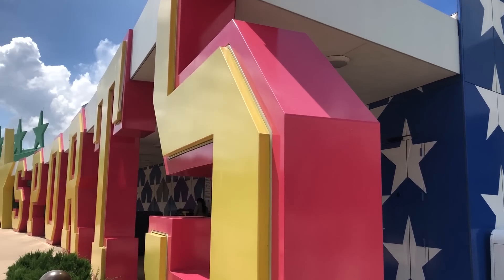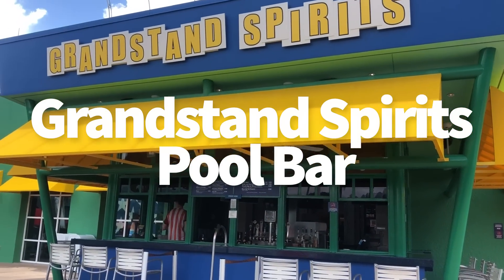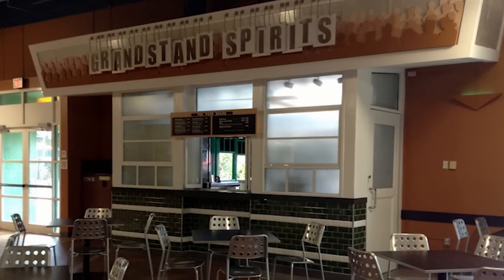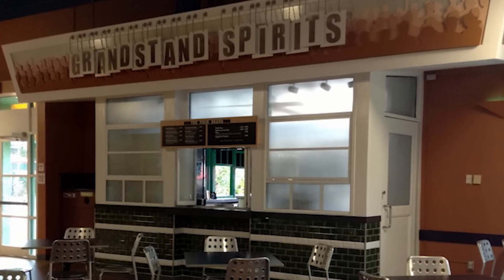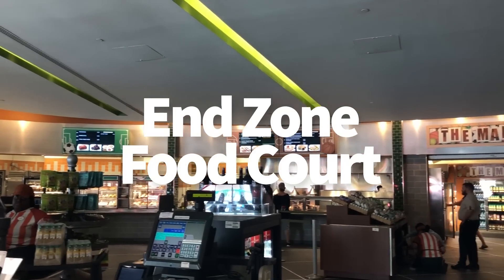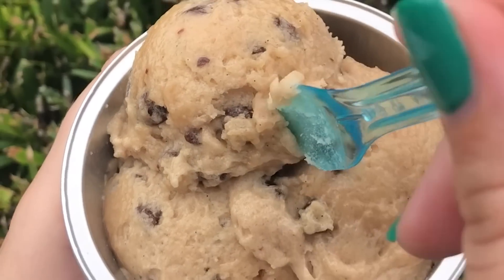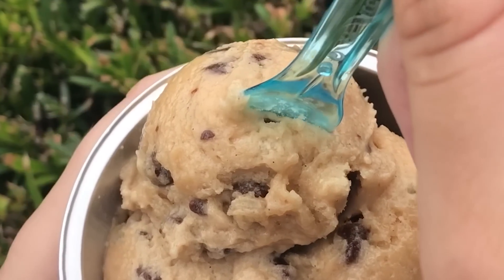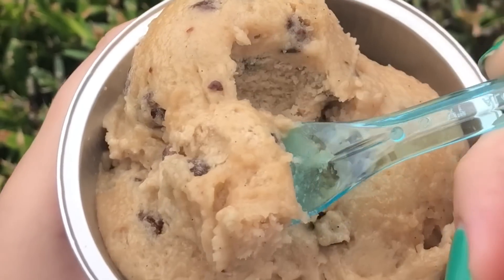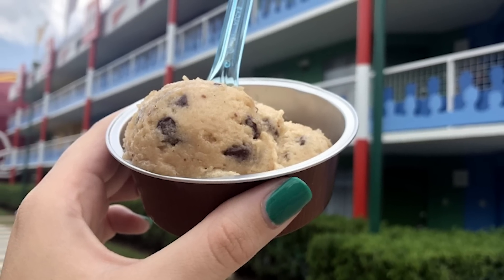Heading over to All Star Sports Resort, the Grandstand Spirits pool bar is exactly what you're going to get at some of the other pool bars — nothing too exciting going on here. The End Zone Food Court was the location that debuted edible cookie dough, which you can now find at the other All Star Resorts as well. But we love that this place said, yeah, let's do the edible cookie dough — they did it first, they got it out there. I think that's so great.